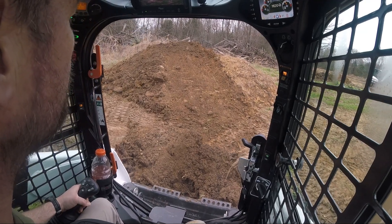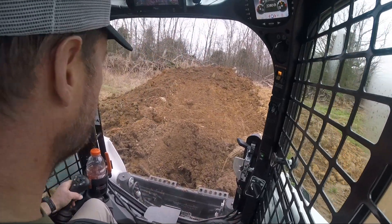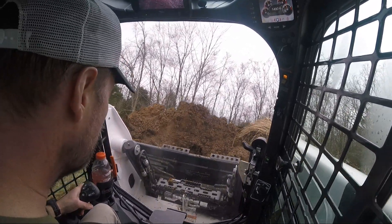It's got some serious climbing power. I'm building a ramp here to keep the footprint not as big on this dirt pile. This thing is just pretty insane — the climbing power it's got.